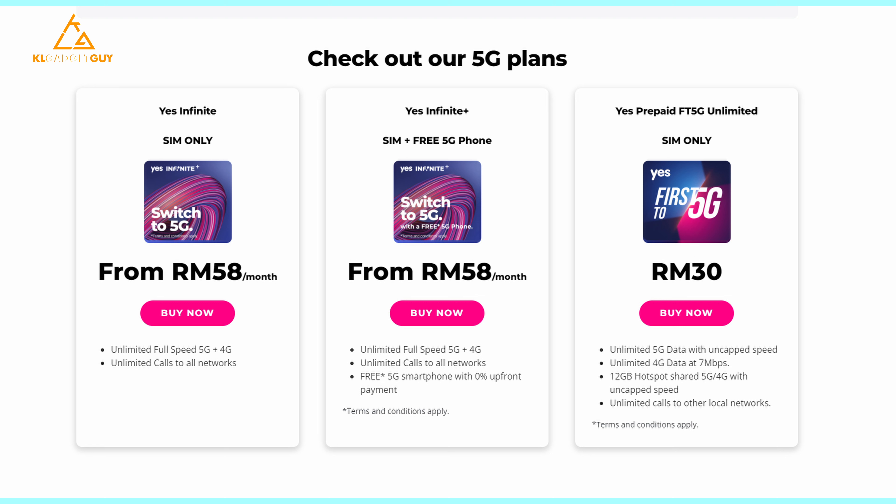This is obviously not a perfectly fair test because the two devices have different Wi-Fi cards. The iPad Air M1 took off with an impressive speed of 344 megabits per second of download, up to 90 megabits per second of upload, and a ping of 20 milliseconds — more than enough for streaming. On the ASUS VivoBook S15 OLED we are getting 30 milliseconds of ping, 88 megabits per second of download, and 55 megabits per second of upload. It's a big difference due to different Wi-Fi cards, but for just RM58 a month you really can't complain.